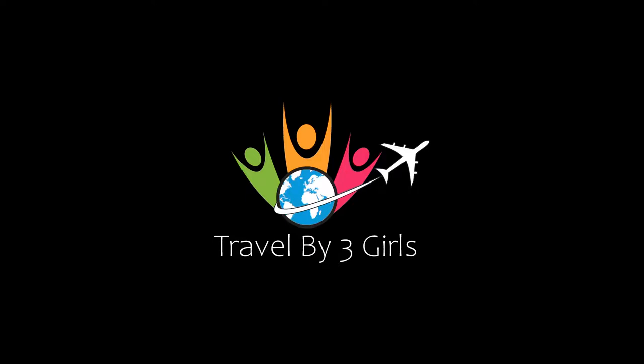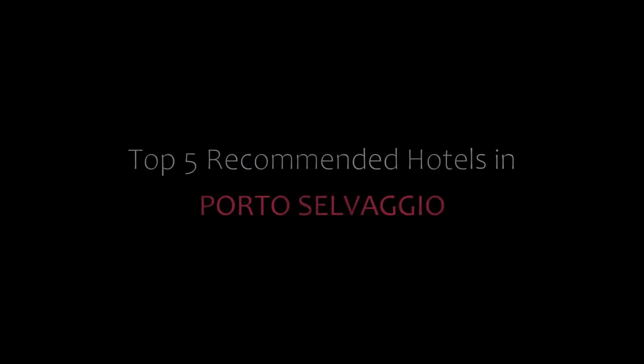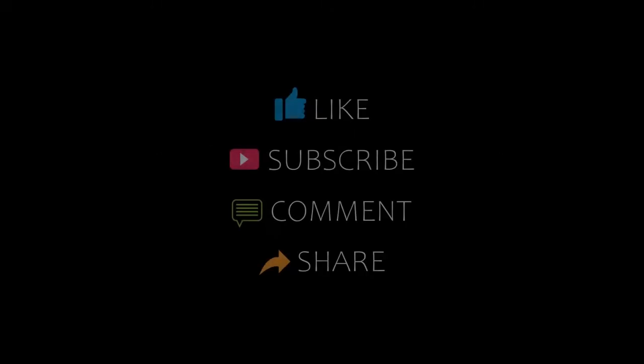Hello guys, welcome back to our YouTube channel and now you are watching a new video of top recommended hotels. Please subscribe to my channel and don't forget to like, share and comment. Let's start the video.